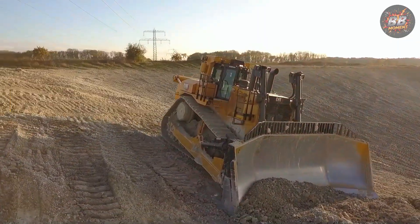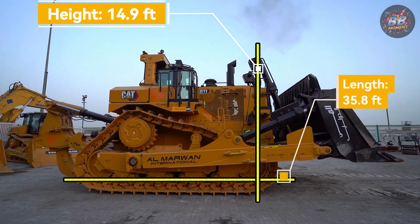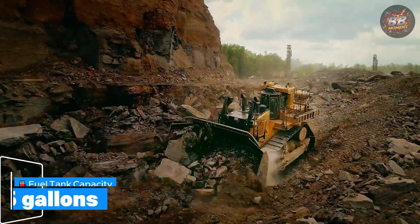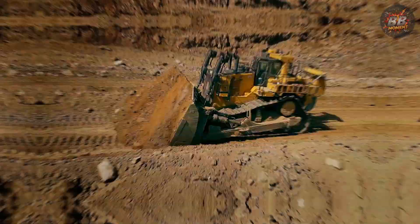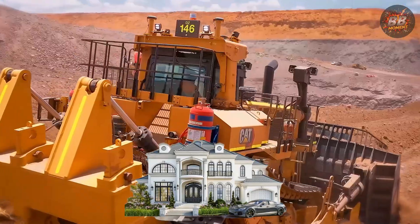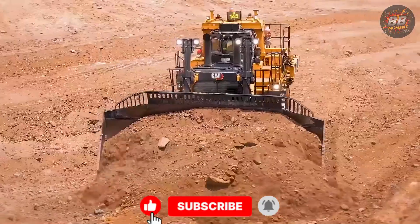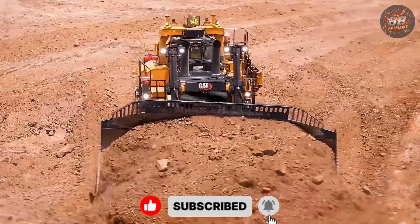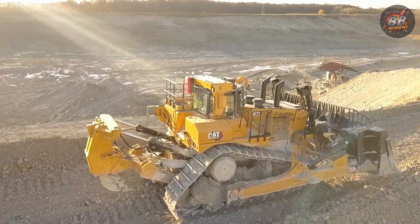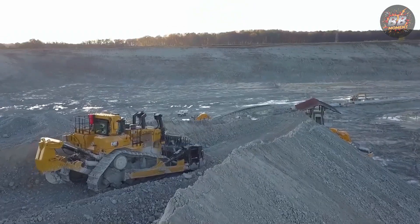Blade capacity: 45 cubic yards — fills four dump trucks in one push. Height: 14.9 feet. Length: 35.8 feet. Fuel tank: 425 gallons. Price: $3.4 million — same as a Hollywood Hills mansion. Roger cleared an entire canyon wall over the course of three weeks. Rain, wind, sleet — never missed a shift. "This baby purrs," he said, patting the blade. "And when she roars, nothing gets in her way. Not even time."